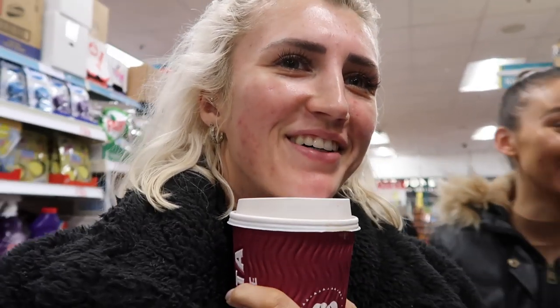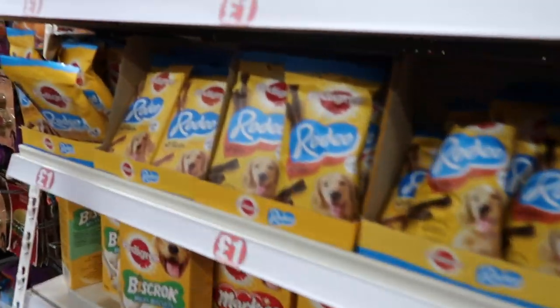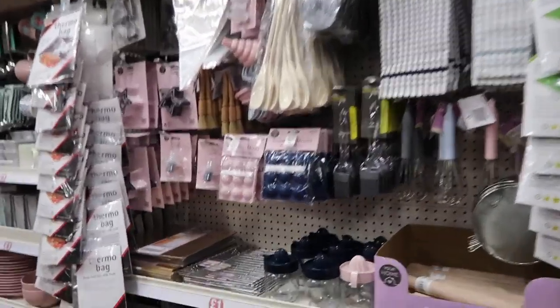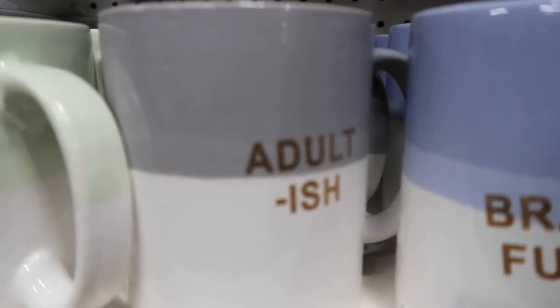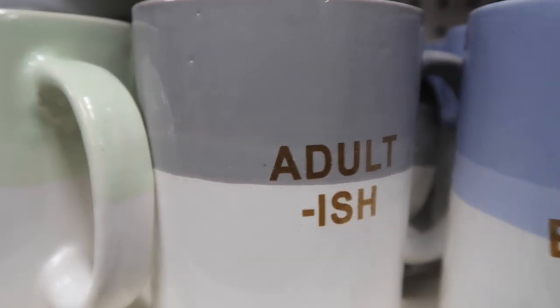I wish I did record it. I need bin liners. I feel like this basket is going to get full very quickly. What else do I need? Dog treats for Lola. The Poundland cooking range is actually so cute. This literally describes my current situation very, very well.